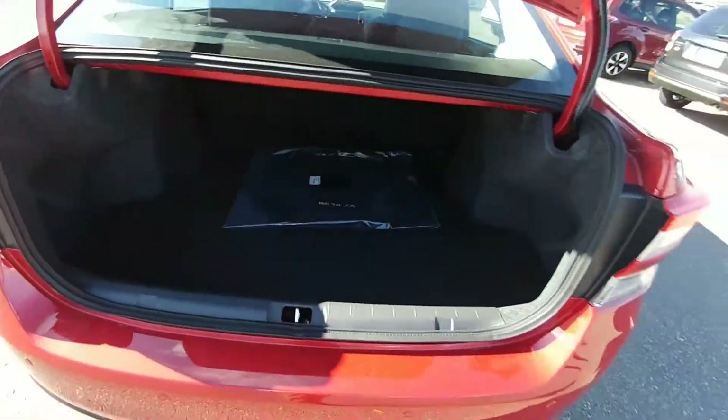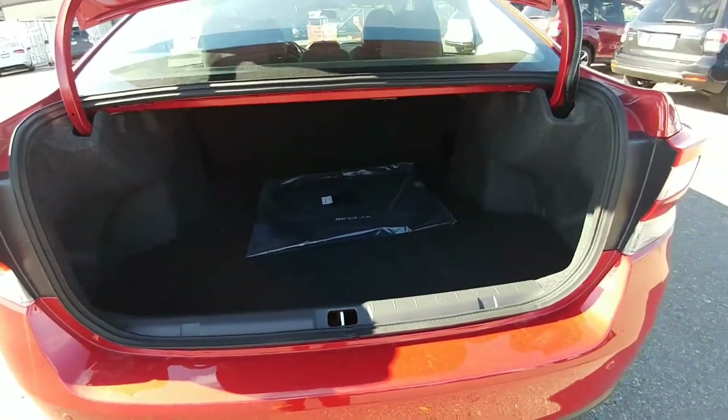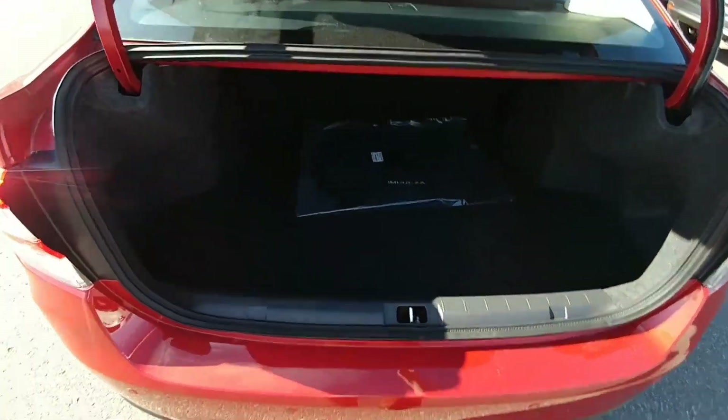At the back here, keyless entry to the trunk — massive trunk. You can easily fit two and a half salespeople in there, three if they're small.